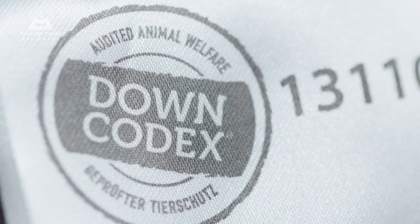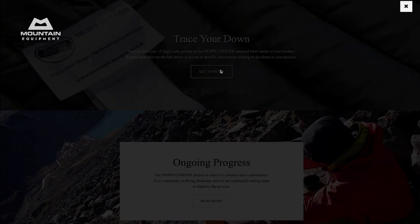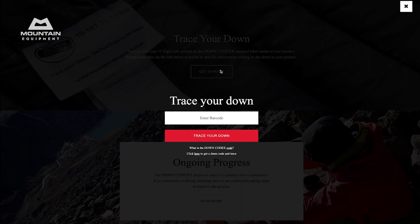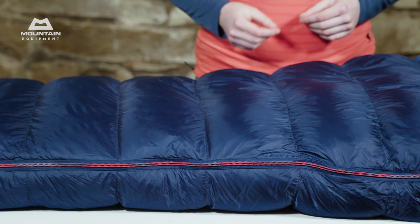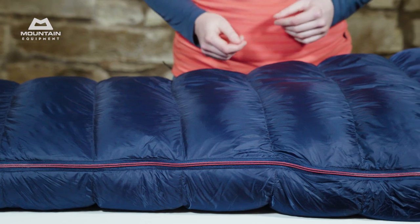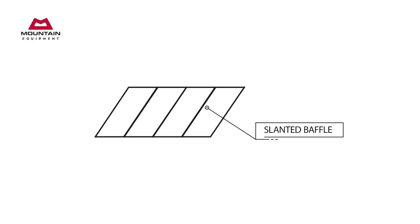Each bag comes with its own unique code, so you can check the specific fill power of your bag and find out information about how it was sourced on our Down Codex website. These bags use a slanted baffle construction, which ensures a much better distribution of down and greater thermal efficiency than conventional vertical baffles, and without adding too much weight.